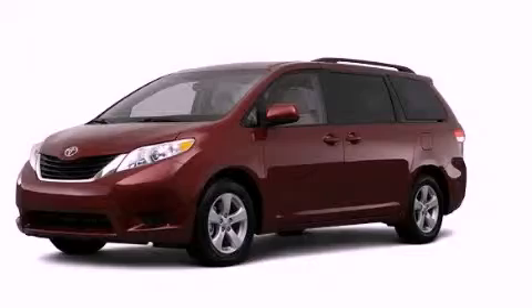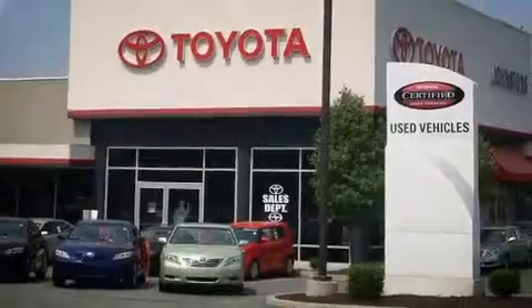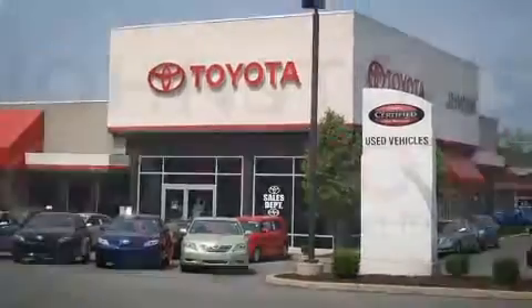Stop by today and test drive this vehicle for yourself. I got my Toyota — Johnston's Toyota.